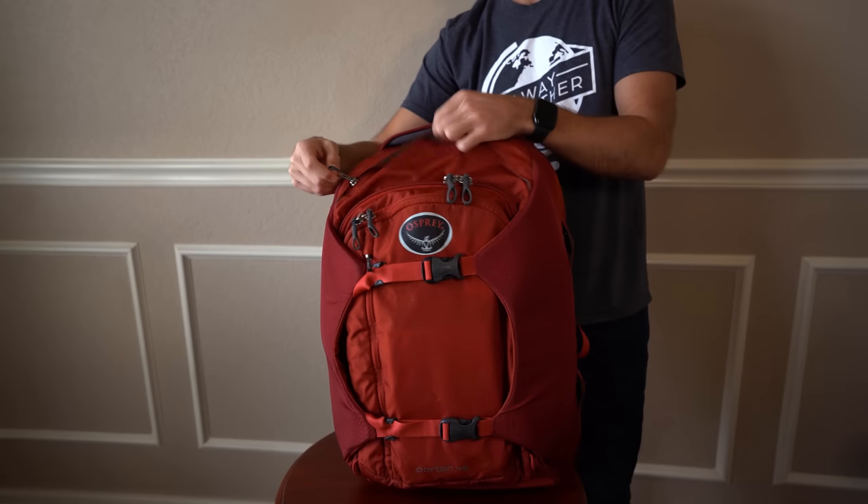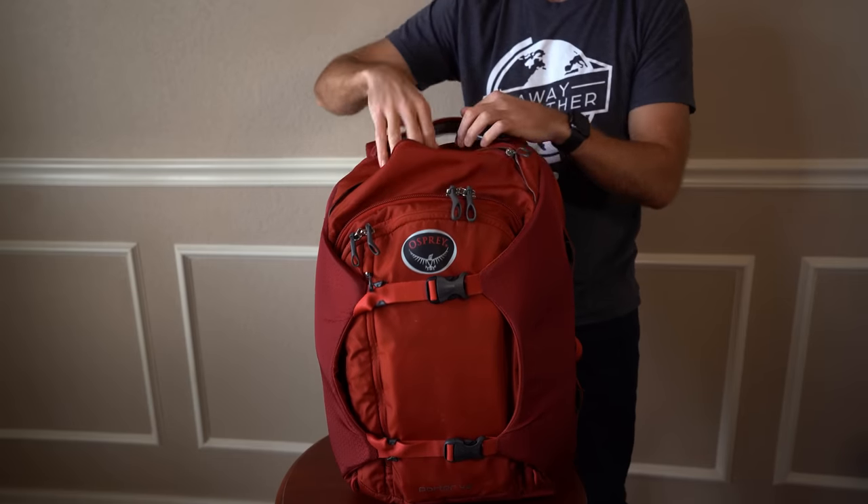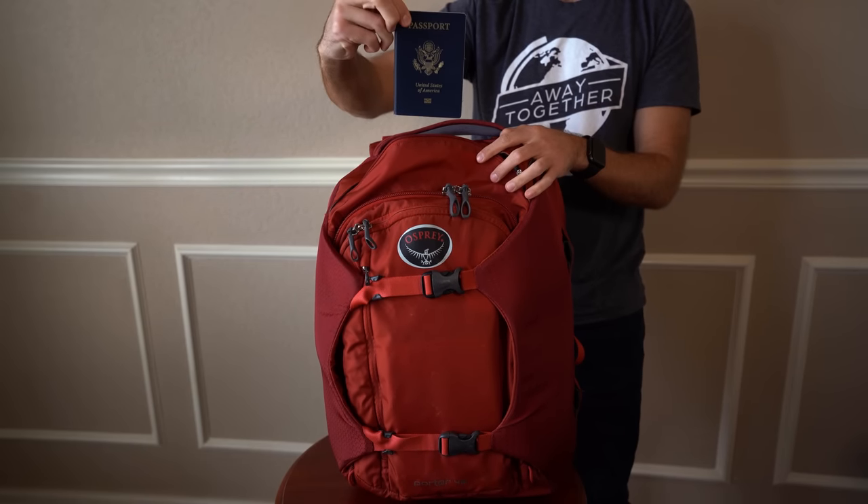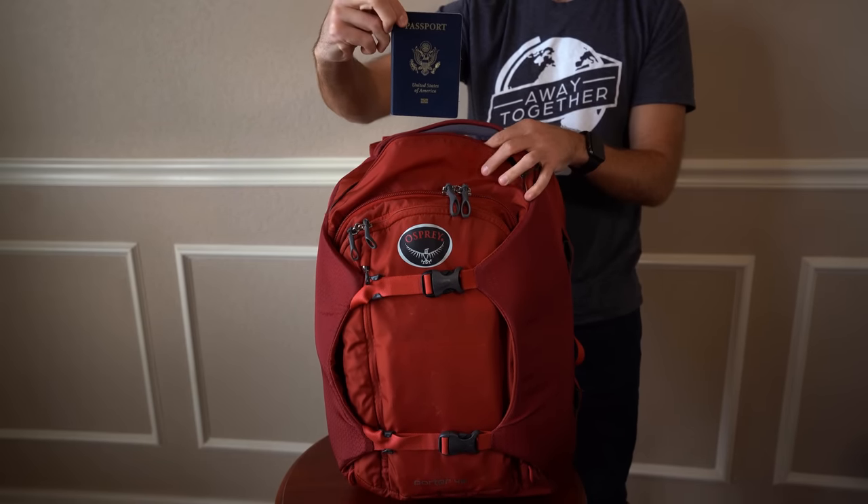Let's get into some long-haul flight essentials that you're going to want to bring with you. Before I get into the list of items, it's important to have a bag that gives you access to these essential items. If you're a one-bag traveler carrying a backpack, consider something like the Porter 46 from Osprey. It's got a great quick-access pocket up at the top for things like your passport and several of the other items I'm about to mention.